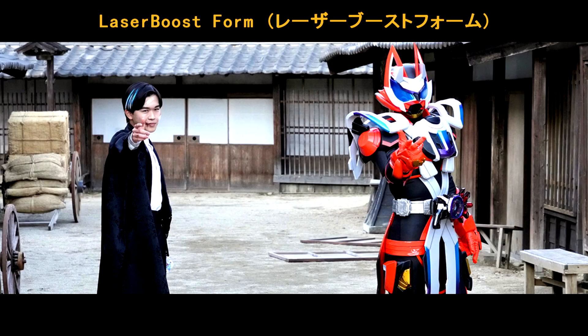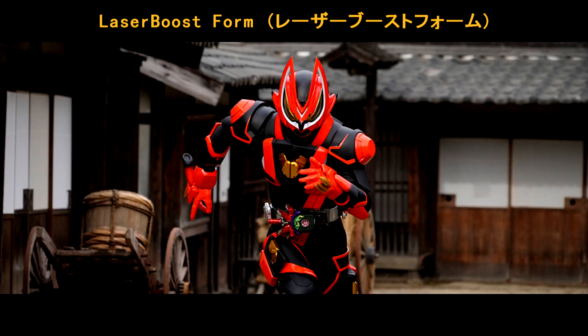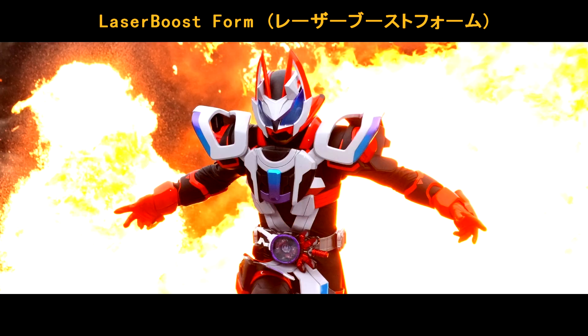Laser Boost Form. Finally, a new power-up form of Gizu is gonna debut next week — another power-up form for Ace. It's basically a power-up version of Boost Form Mk2, henshin by using the Laser Rise Razor and Boost Mk2 buckle. What a cool form, huh? Love it!